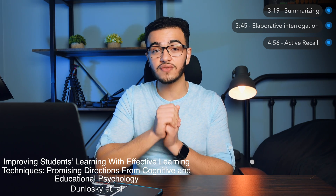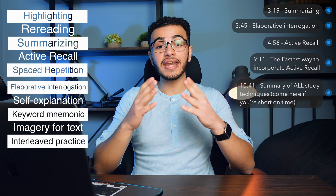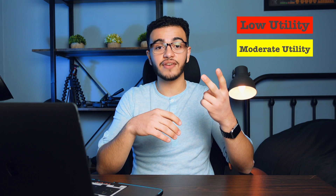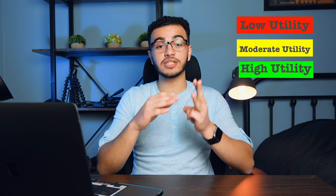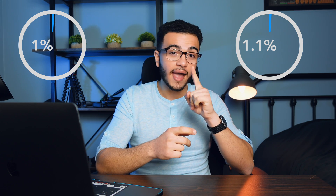Active recall is one of the most effective study techniques cited in Dunlosky's article. What he did was take a bunch of students, ask them to write down every single study technique they'd ever used, take the top 10 most frequent ones, and organize them as low utility, moderate utility, or high utility. Research shows that 1.1% of people who rated their study techniques as most effective have been using active recall — and that top 1% of the class tends to score really well.